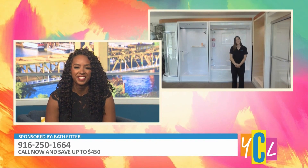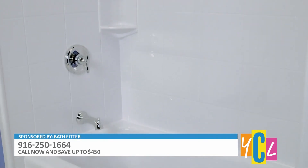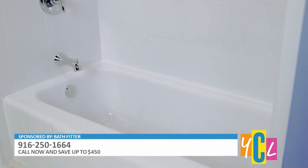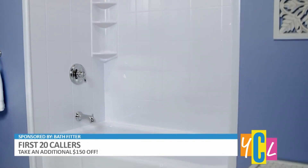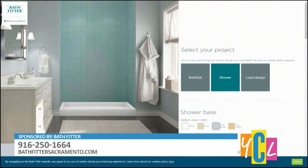You have a special offer for our YCL viewers — can you tell us about that? For anyone who mentions this spot, we are giving a $450 discount. The first 20 people who call and book an appointment will receive an additional $150 off on top of the $450. Big savings! Thank you so much for joining us, Renee. To start your renovation, visit bathfittersacramento.com.